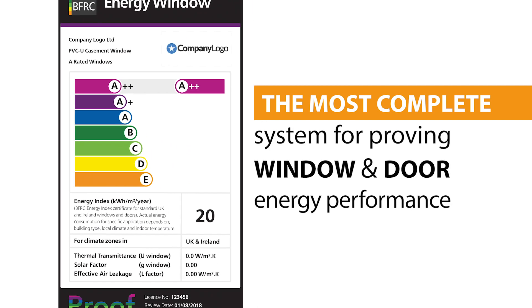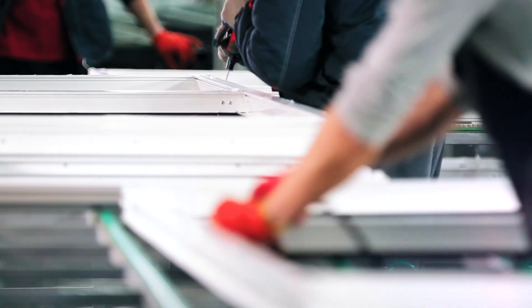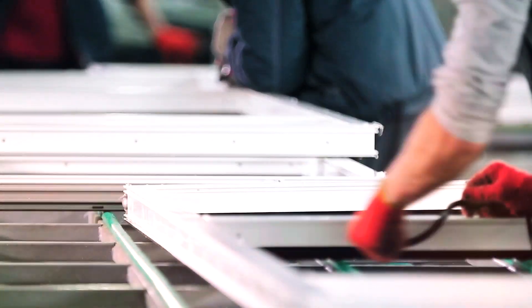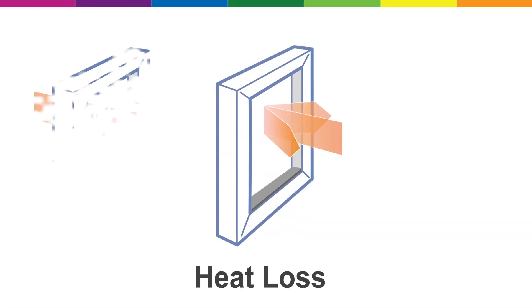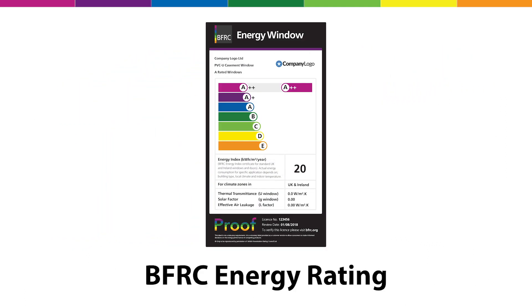Why? Because it's the most complete. Instead of just rating heat loss, it provides expert and independent assessment of the product's complete energy performance, comprising heat loss, solar gain and air leakage, giving you the full picture to make a fully informed decision.